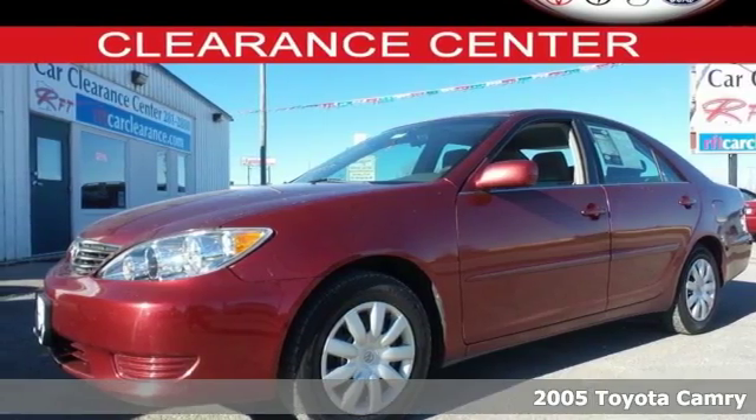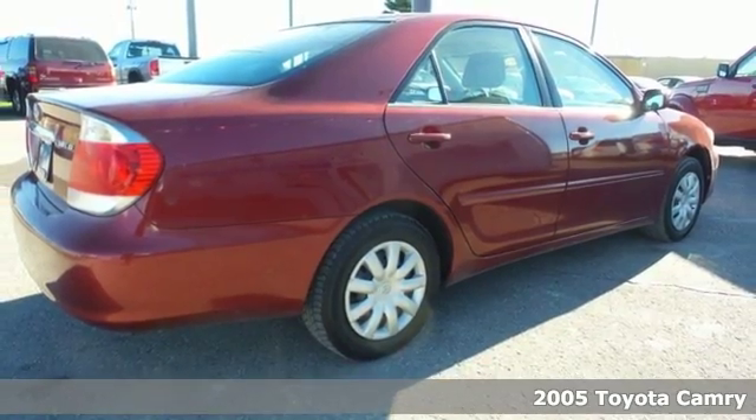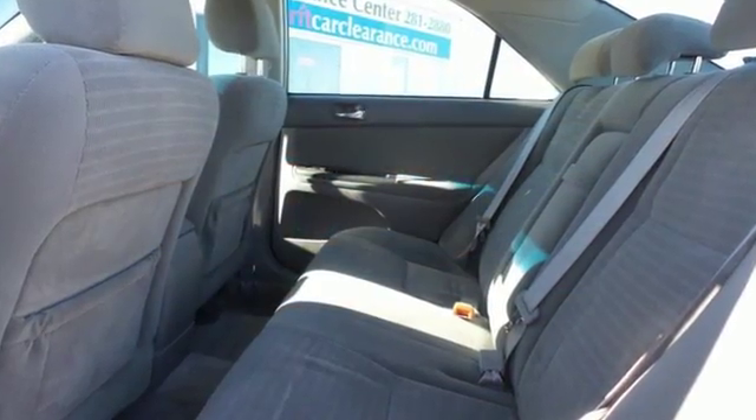It's a 2005 Toyota Camry. With fully independent coil spring suspension, dual anti-sway bars, rack and pinion steering, and anti-lock brakes, this Camry is a superb road machine.